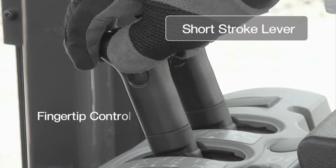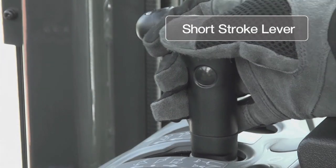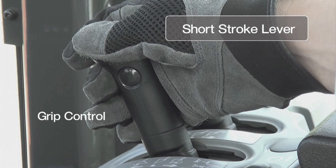The short stroke lever has also been adopted, enabling comfortable operation using either fingertip control or grip control.